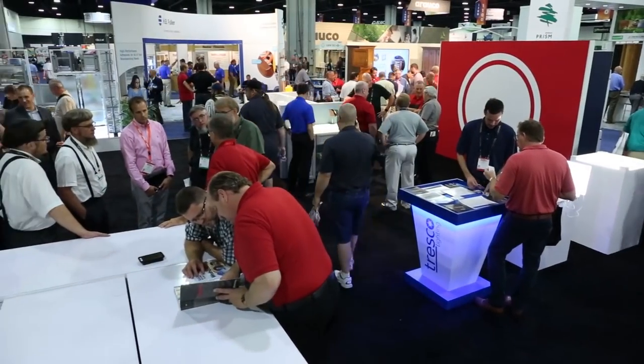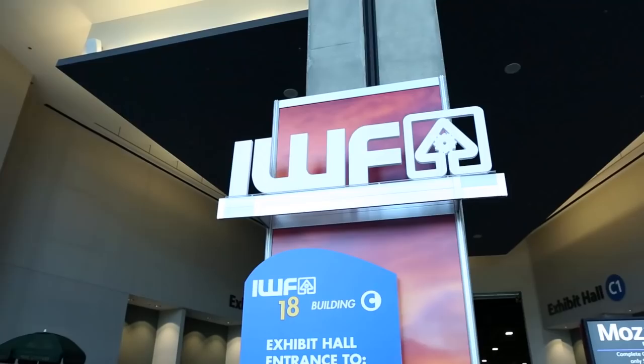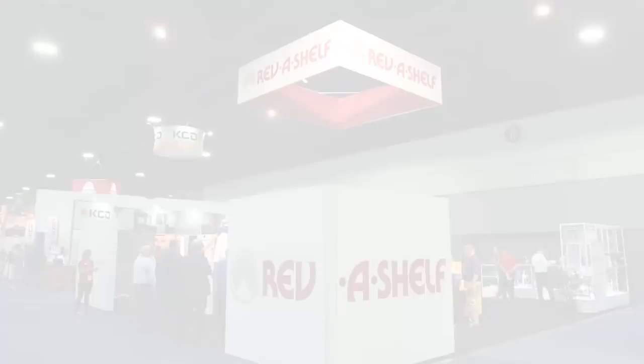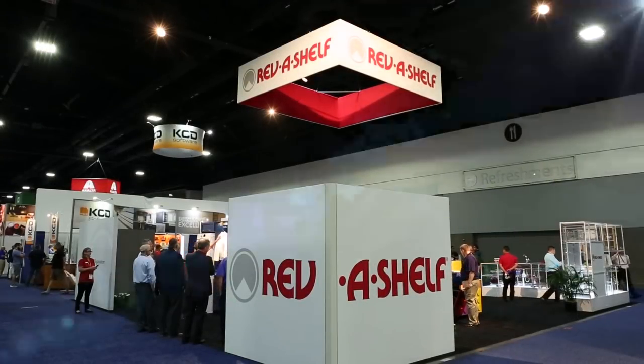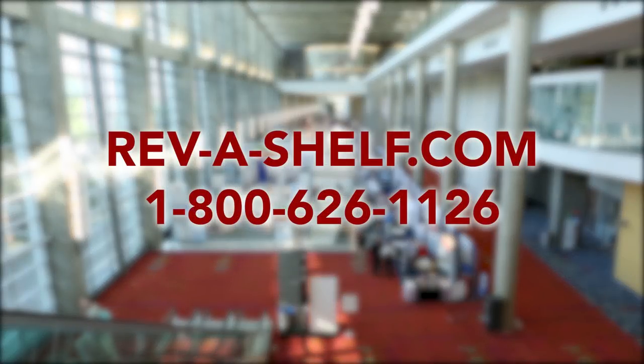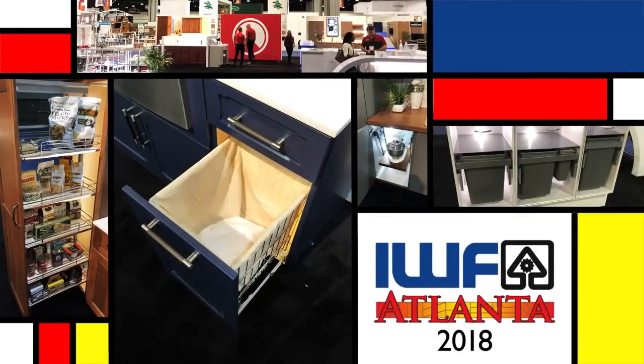This has been a tour of the Rev-A-Shelf exhibit at IWF 2018 from Atlanta, Georgia. Thank you for taking this virtual tour. Be sure to visit us online at RevAShelf.com or call us at 800-626-1126 for more information on these or any of our extensive product lines.